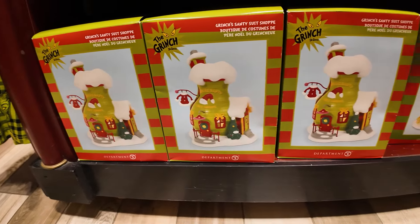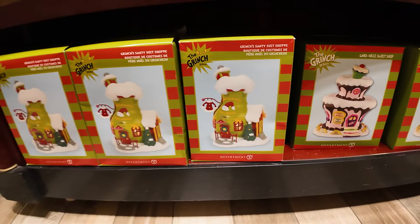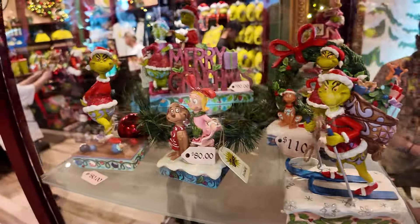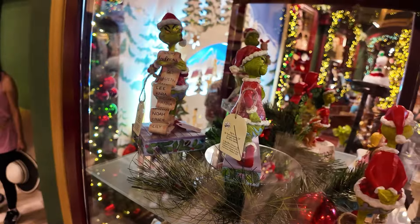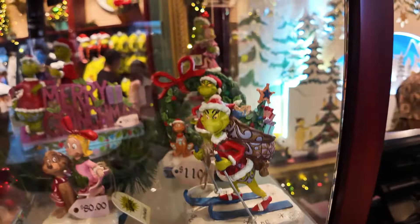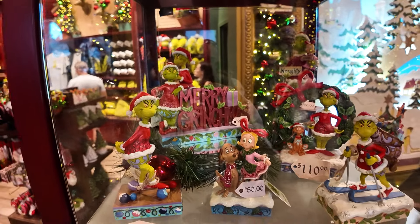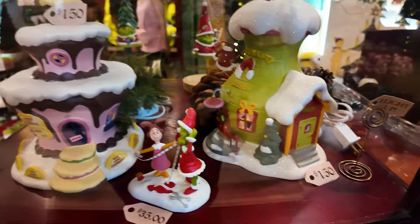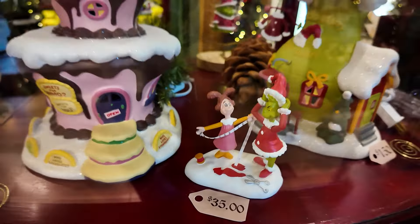I see 'Grinch's Santee Suit Shop' and 'Whoville Sweet Shop' — I haven't seen these yet. These are for your little Christmas village and they look like they light up. There are the Gymshores we just saw in the boxes, displayed in a case up by the checkout terminal. So many Gymshores! We're going to have to get something — I like them all. Below are the little suit shop and Whoville shop lit up, plus the measuring one. We just saw these all in the boxes.